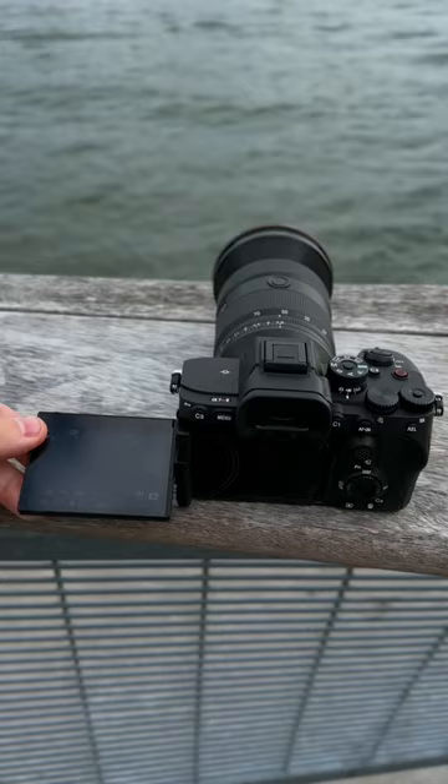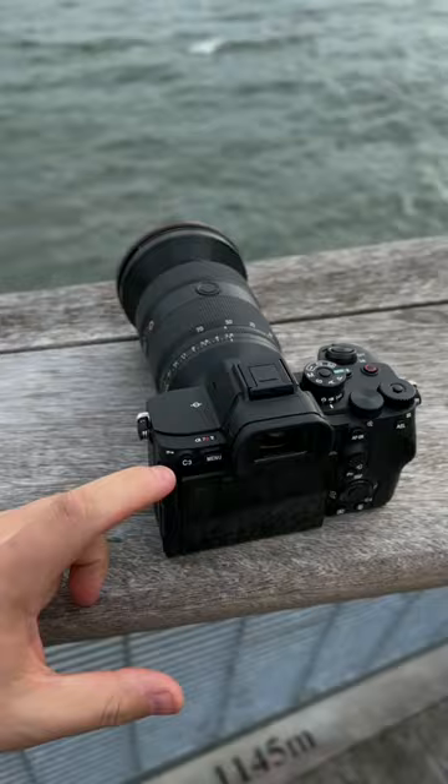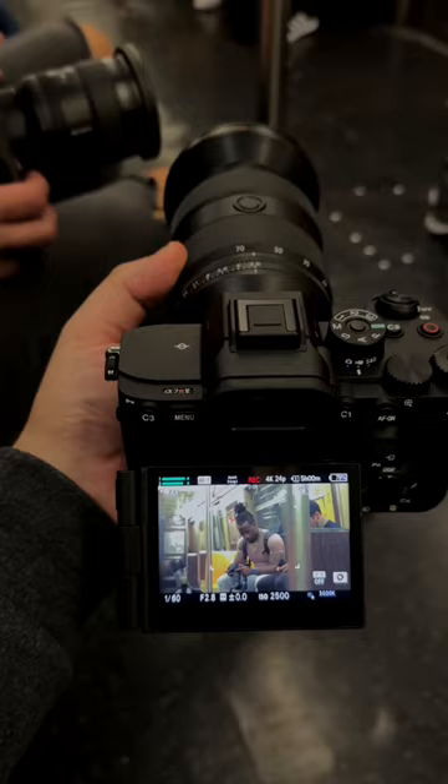So all you photo shooters, we got the nice tilty screen — we can shoot down here. I think this needs to be on every camera that Sony puts out from now on. Stabilization is eight stops, which is crazy. I was on the subway just trying to hold it with one hand and I couldn't believe how smooth it was, which is a really good upgrade because Sony's IBIS is not that amazing.